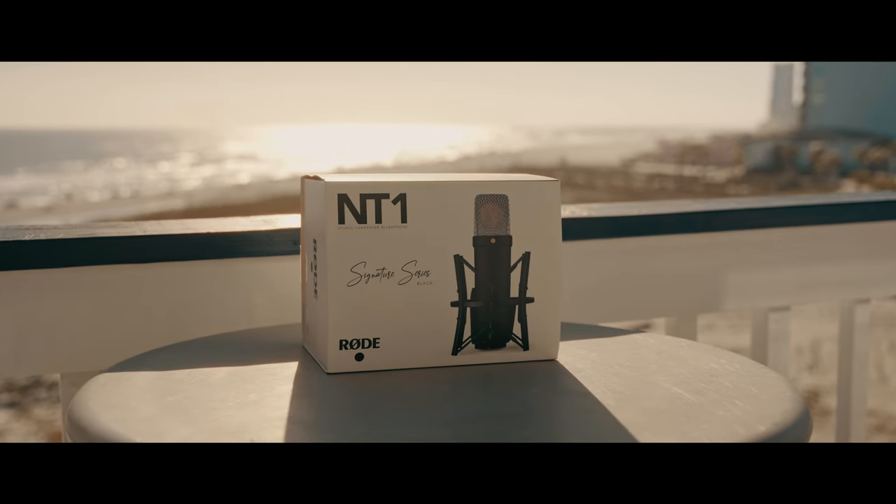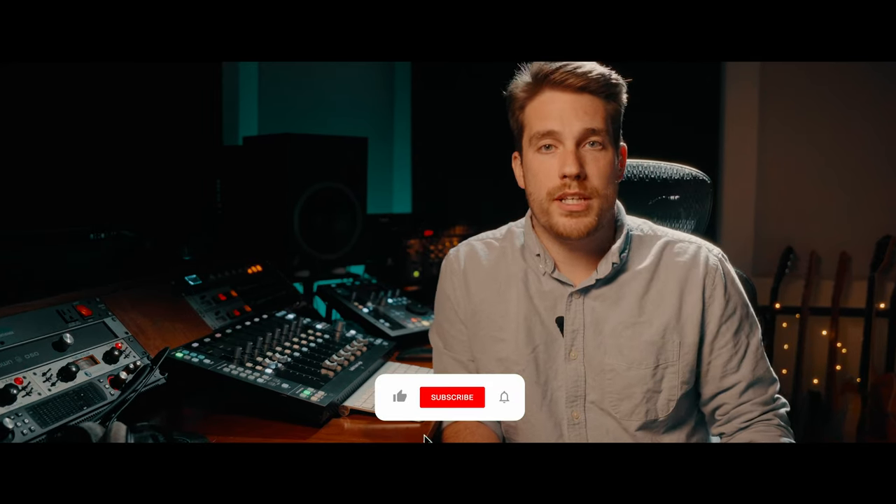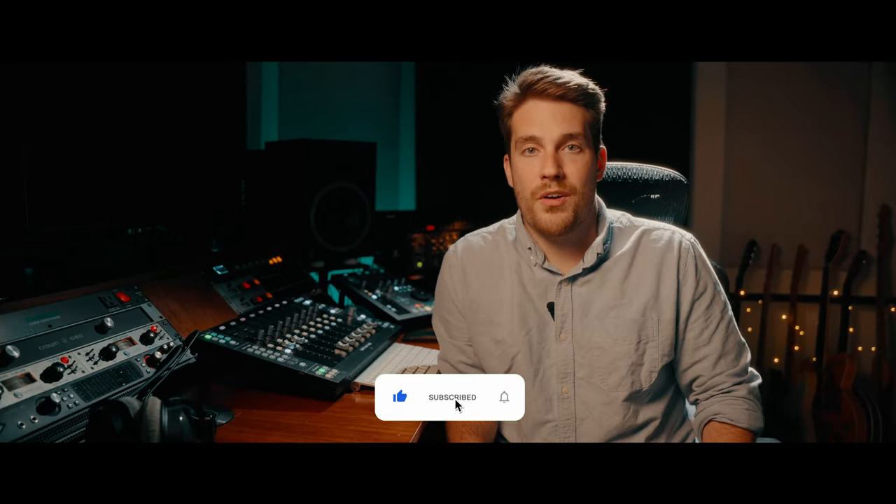I just want to start out this video by saying I am giving away this microphone to one lucky viewer. I'll be announcing the winner in seven days on my Instagram. I'll share details on how to win the giveaway later in the video, but for now slam the like icon and let's chat about this new studio condenser microphone from Rode.